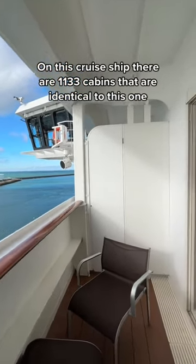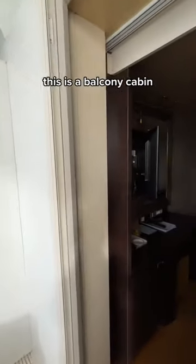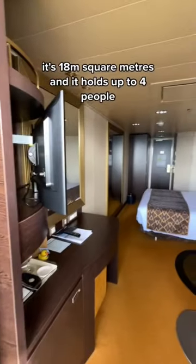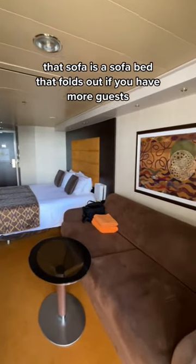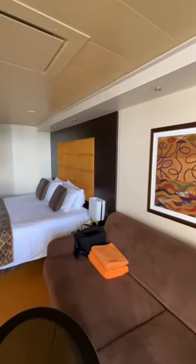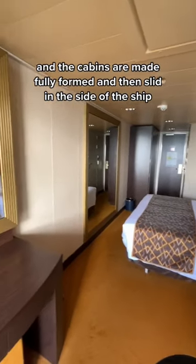On this cruise ship, there are 1,133 cabins that are identical to this one. This is a balcony cabin — it's 18 metres squared and holds up to four people. That sofa is a sofa bed that folds out if you have more guests. The bathroom is in the top right hand corner, and the cabins are made fully formed and then slid in the side of the ship.